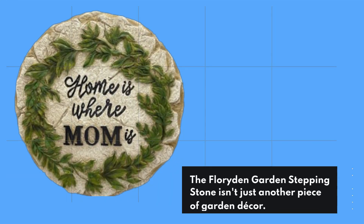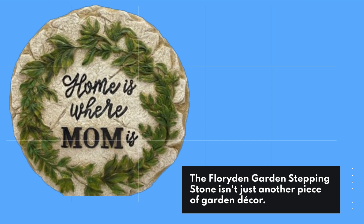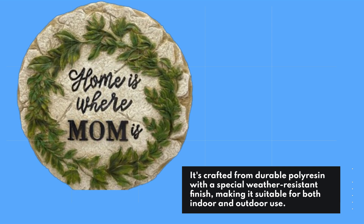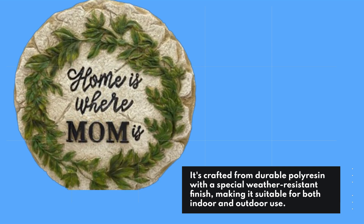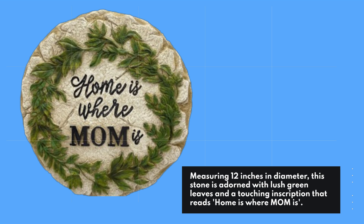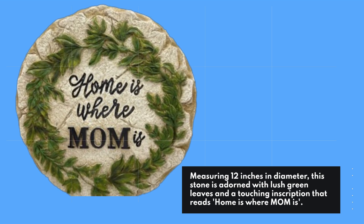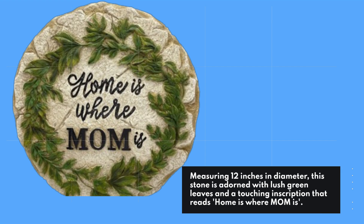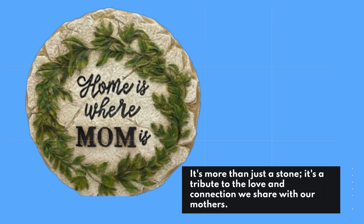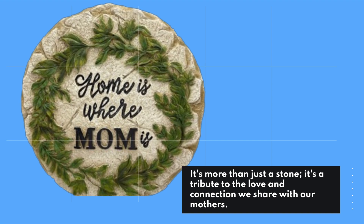The Floriden Garden Stepping Stone isn't just another piece of garden decor. It's crafted from durable polyresin with a special weather-resistant finish, making it suitable for both indoor and outdoor use. Measuring 12 inches in diameter, this stone is adorned with lush green leaves and a touching inscription that reads, 'Home is where Mom is.' It's more than just a stone — it's a tribute to the love and connection we share with our mothers.